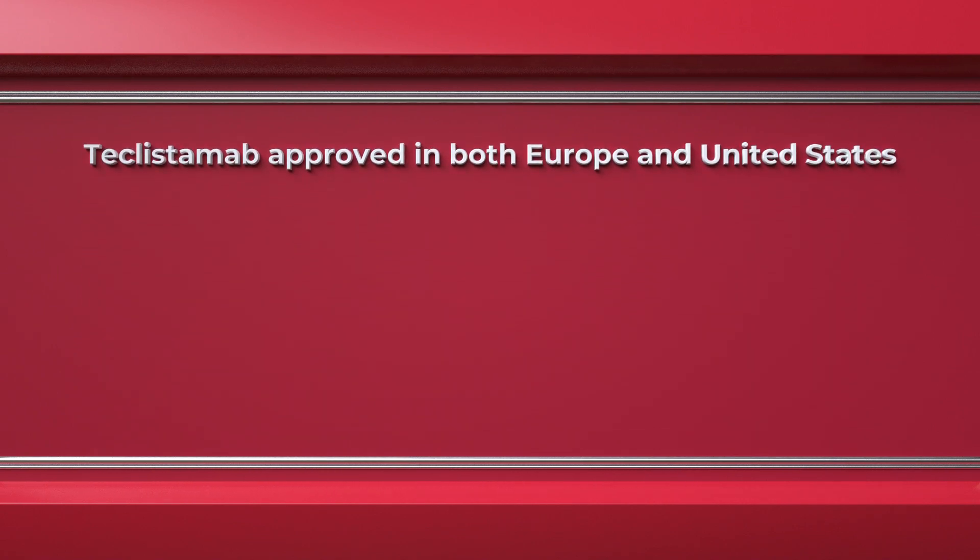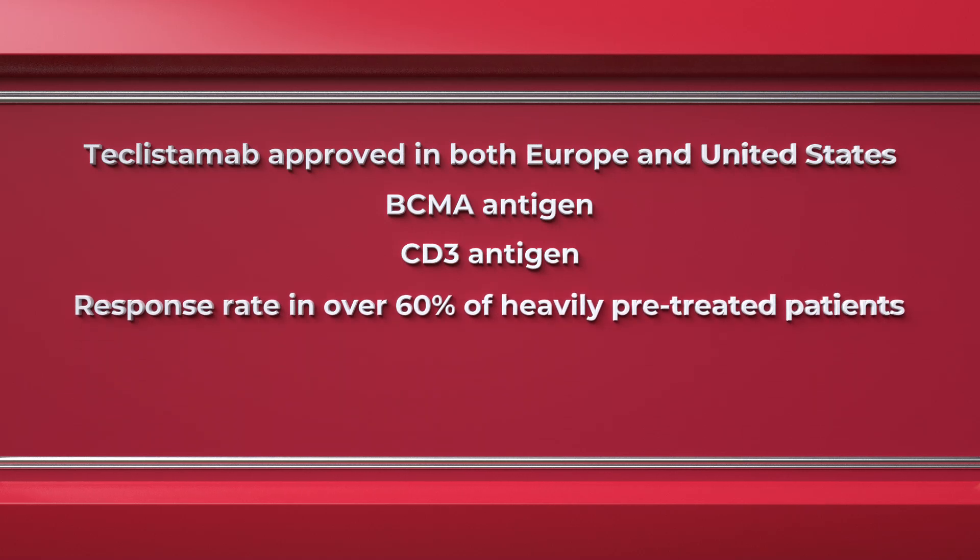Teclistimab attaches to myeloma cells via the BCMA antigen and to T cells via the CD3 antigen. It was tested in patients with heavily treated multiple myeloma, showing a response rate of over 60 percent in those patients. It will initially be used in heavily relapsed multiple myeloma.